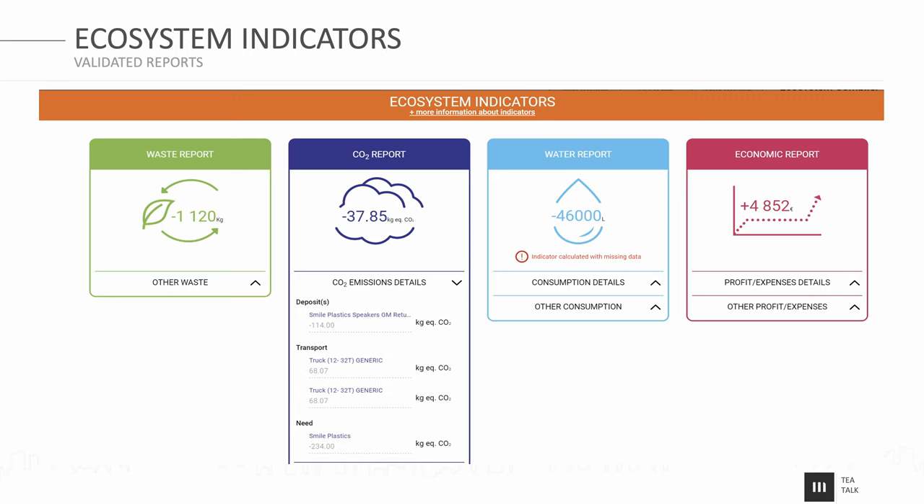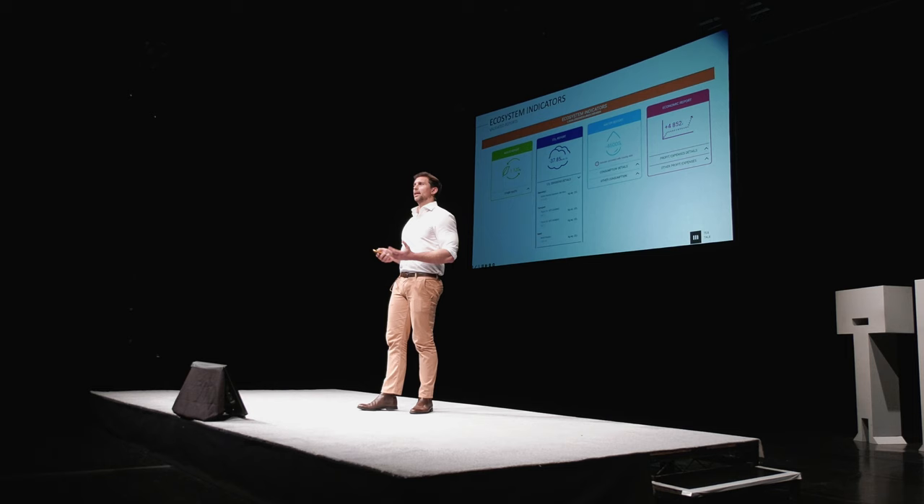Why is this useful for the client? This is what the client wants to see at the end of the day — when you're tracking and validating, you get these numbers. You get the avoided waste — what you've avoided by not using virgin materials or not disposing. You get the avoided carbon. You get water, which we're starting to track for and which is sadly going to increasingly become a problem. And finally, the financial metric, which represents that return on investment for the client — something they're very, very keen to see.